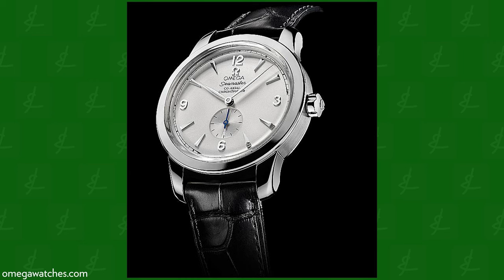Moving on — 2012, Seamaster 1948 Co-Axial London, obviously to celebrate the London Olympic Games. I had no idea that was an Olympic watch. I've seen that watch, I know that watch, but I had no idea. Gorgeous watch — it looks a lot like my Seamaster except with a sub-dial.